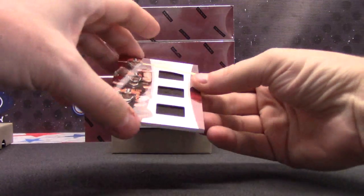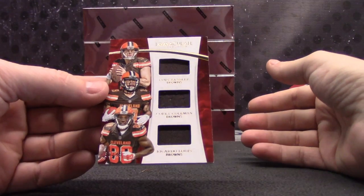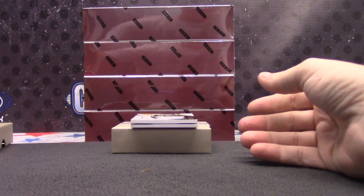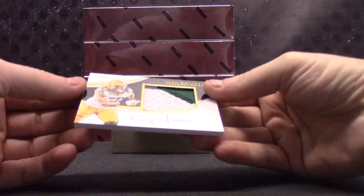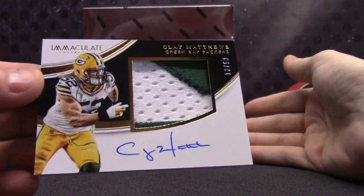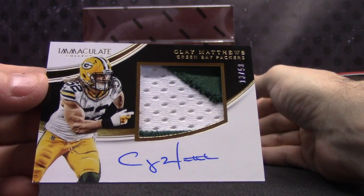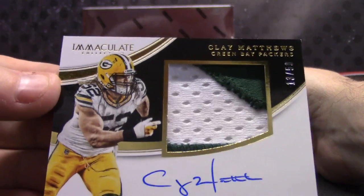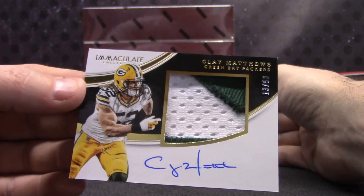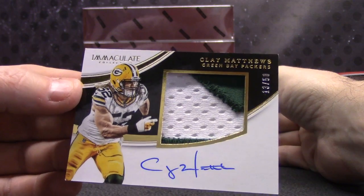For the Browns — triple: Cody Kessler, Corey Coleman, Riccardo Lewis. Premium patch, 13 of 50 — Clay Matthews for the Packers. Chris, that's a nice card. On-card Clay Matthews, game-use patch.